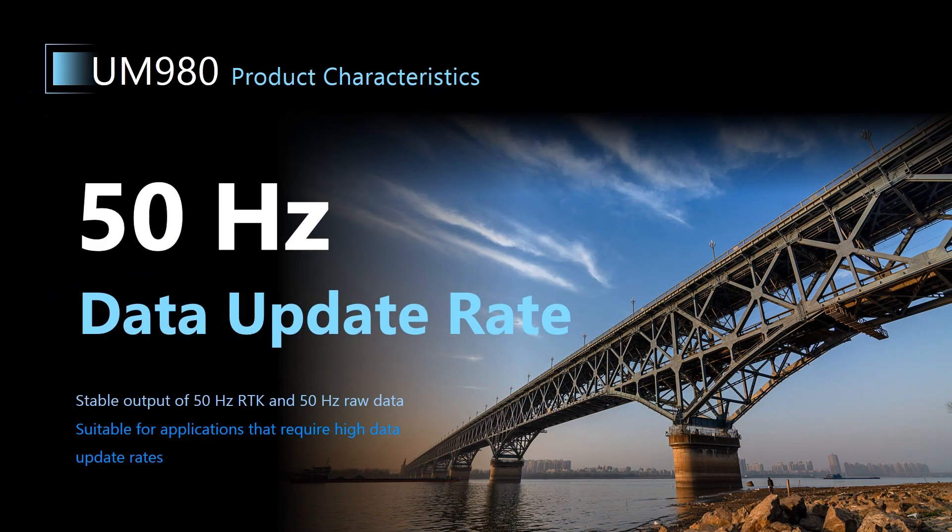Besides the high sensitivity, UM980 can also provide a stable output of 50 Hz RTK data and 50 Hz raw observation data to meet the requirement of some applications that need high update rates, such as bridge deformation monitoring.